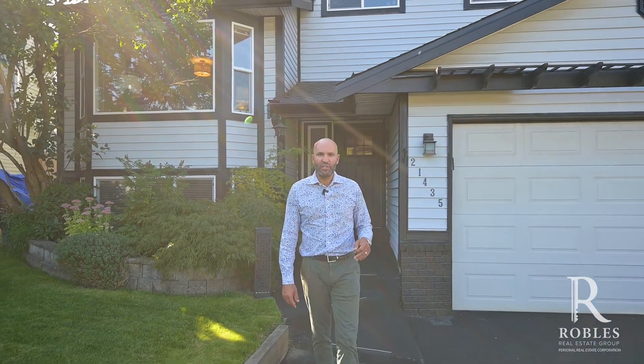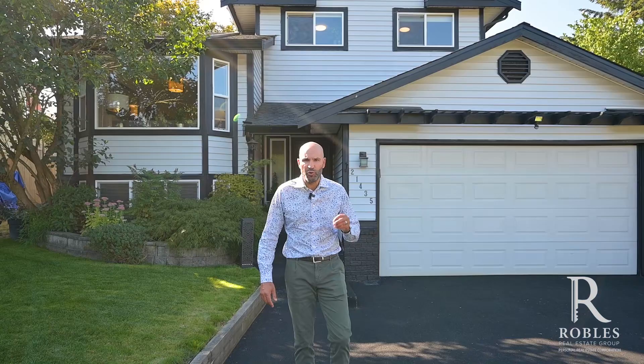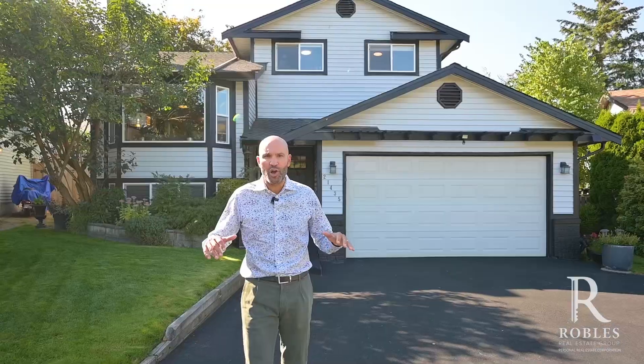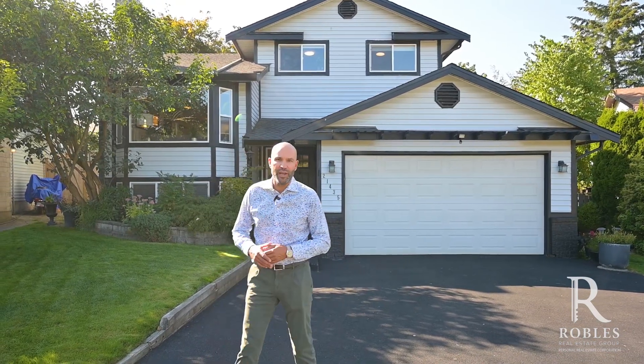Welcome to Walnut Grove and our newest listing. This home is just under 2,300 square feet. It's a four-level split with a bonus two bedrooms in the basement, giving it five bedrooms in total and three bathrooms. It sits in a cul-de-sac that's almost forgotten about because nobody ever sells — they love it so much. Let's go have a look.